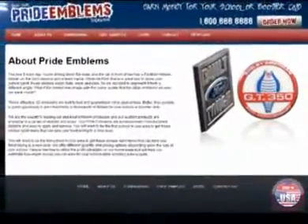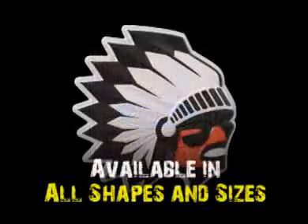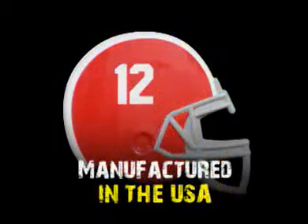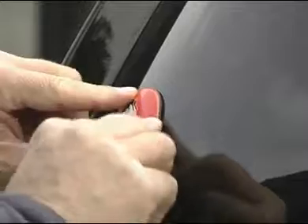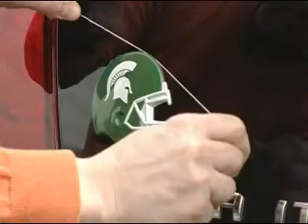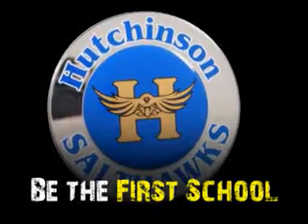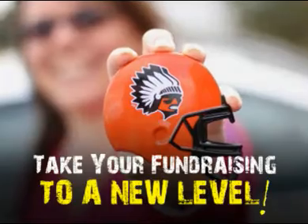They provide a great opportunity to earn hundreds or thousands of dollars for your school or booster club. We are the country's leading auto and marine emblem producers and our custom products are available in a variety of shapes and sizes. Pride Emblems are professionally manufactured in the USA using a unique 12-step process. They are durable and easy to apply and remove. You will want to be the first school in your area to get these unique spirit items that can take your fundraising to a whole new level.